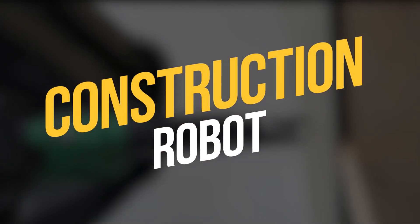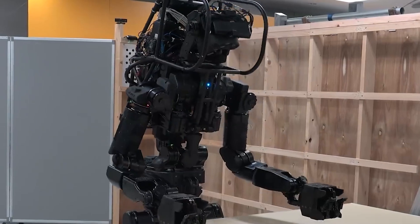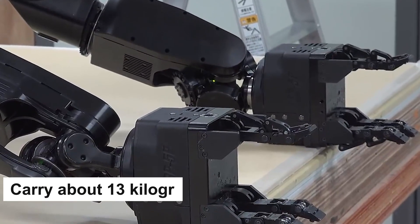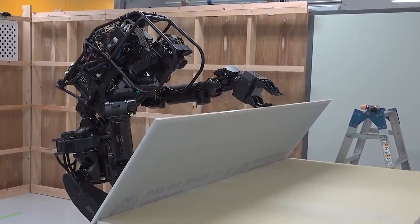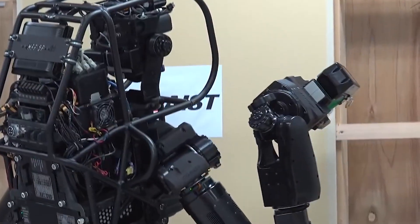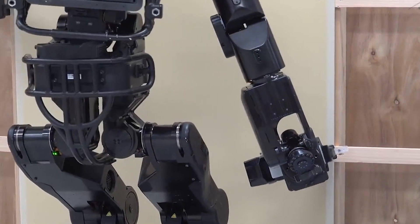HRP 5P is an advanced humanoid that is capable of using power tools and handling large objects like drywall sheets. It is the latest model in the HRP series of Japanese AI robots and is designed as a research and development platform. The HRP 5P is able to carry about 13 kilograms of payload, equipped with environmental sensors and object recognition, full-body motion planning and control, and task description and execution management. They are designed to operate autonomously and perform heavy labor in hazardous environments. It's pretty interesting to watch the HRP 5P installing drywall — it acquires the skills of an amateur, but the robot's sophisticated movements are totally worth it.